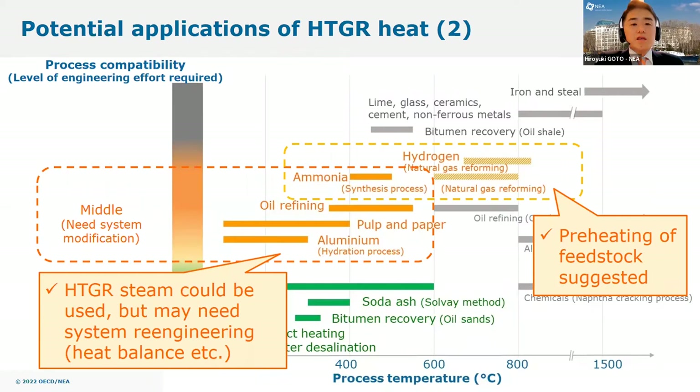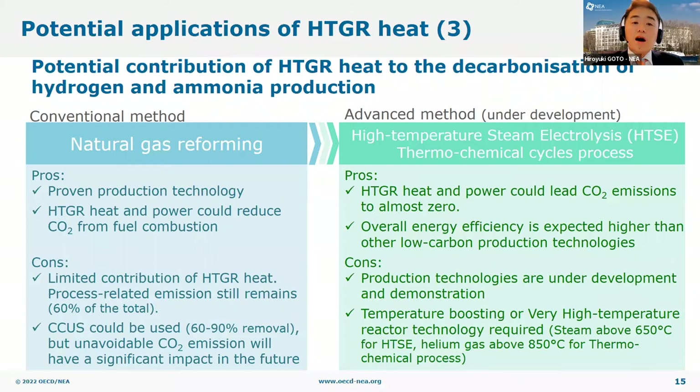The orange-colored industries have suitable process temperatures for HTGR heat. However, their heat supply system is closely embedded into their production processes. Therefore, applying HTGR heat is not as easy as in the green-colored industries, but we consider it to be possible. Regarding hydrogen and ammonia production, some studies suggest HTGR heat could be used for preheating of feedstock to reduce the combustion of fossil fuel for hydrogen production using conventional natural gas reforming.